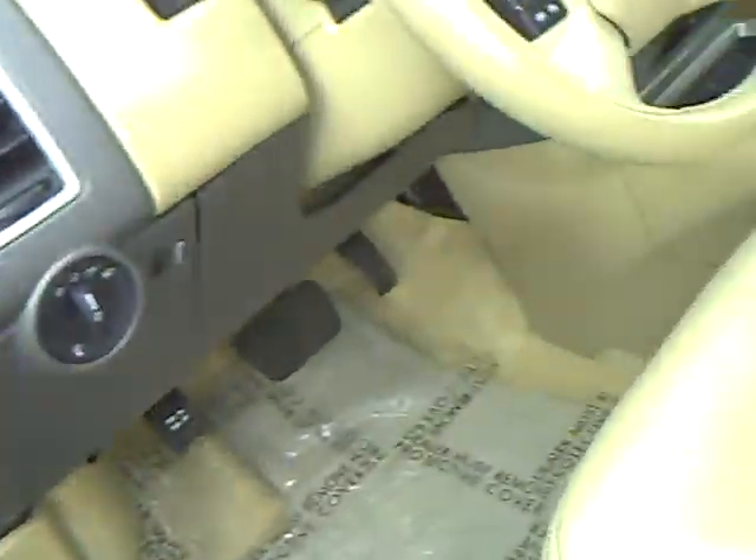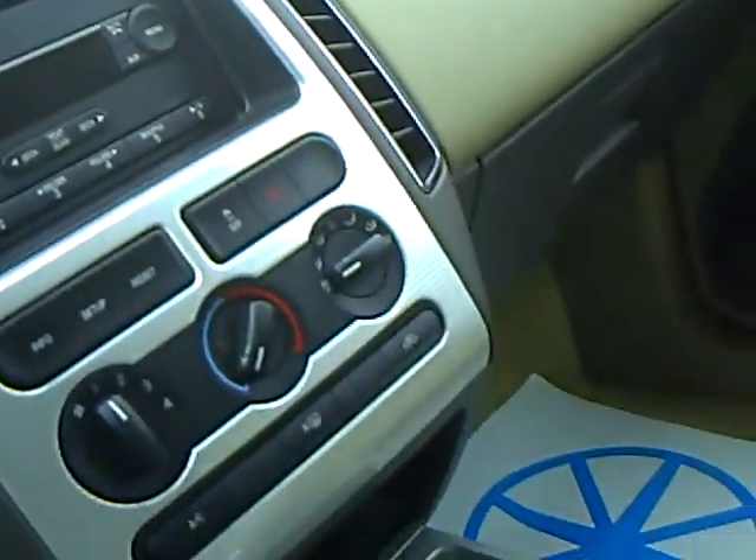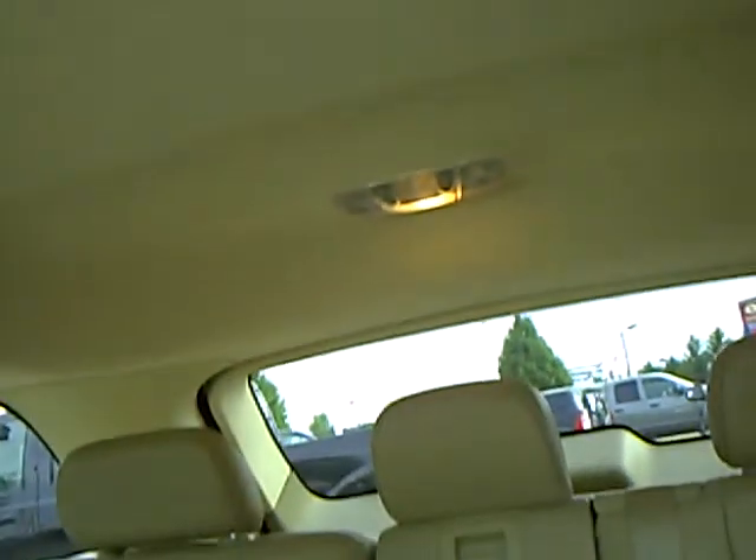Power windows, power locks, automatic headlights, controls on the steering wheel, six-in-dash CD, info center, tan leather seating.